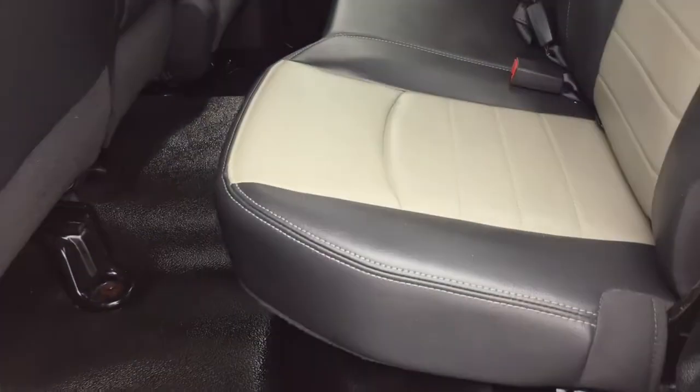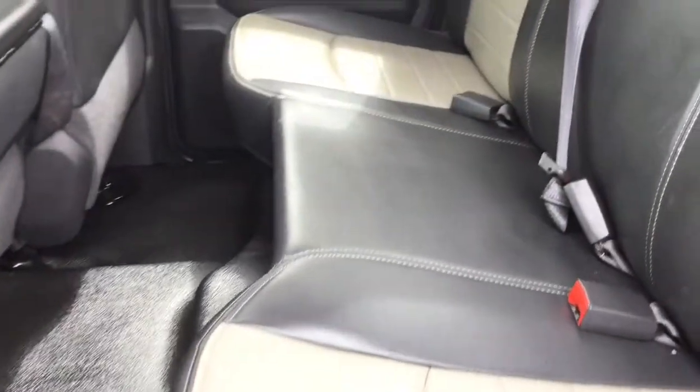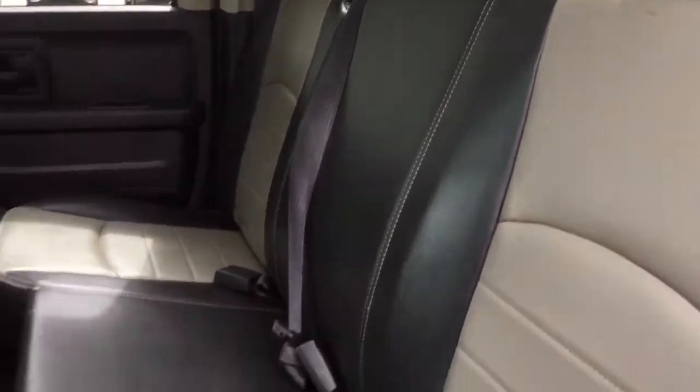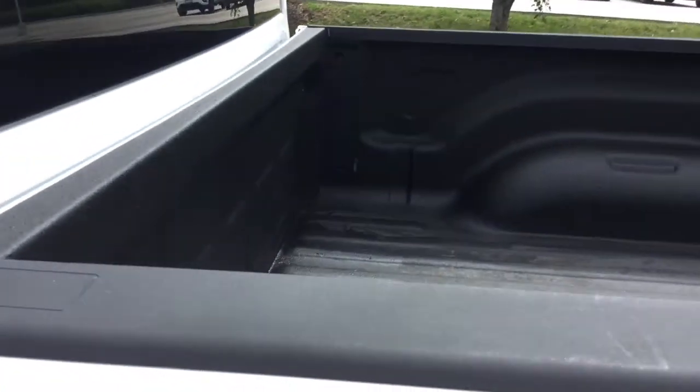Your second row is super spacious — you can fit three adults in here very comfortably. The second row also really showcases the premium leather interior. It looks great with all the accents throughout.